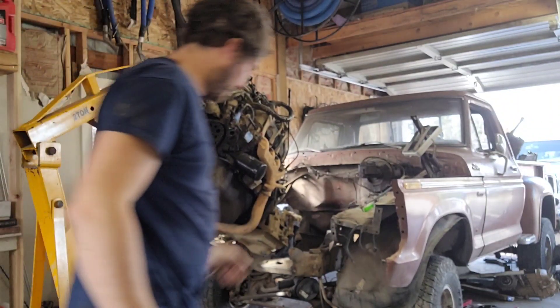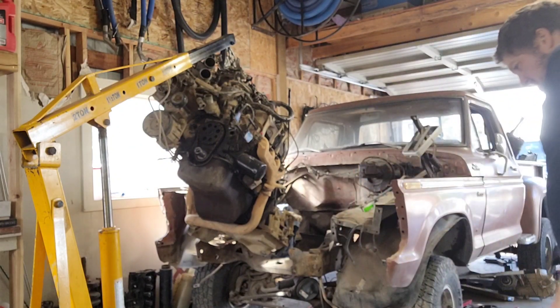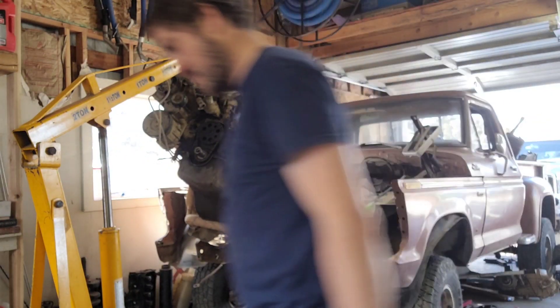Who else hates cherry pickers? The tires on these things just never cooperate.